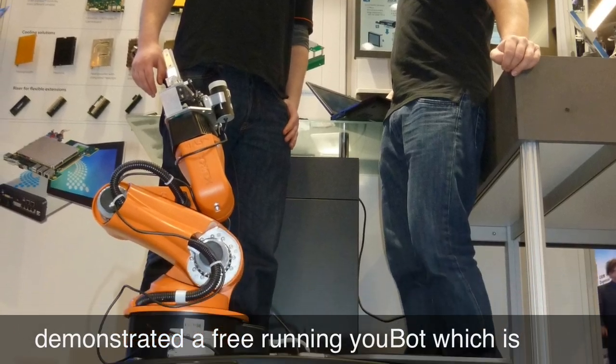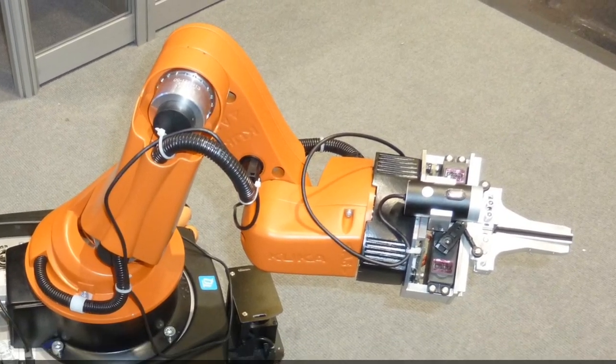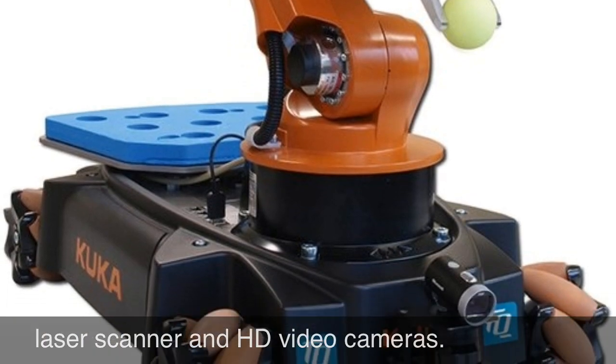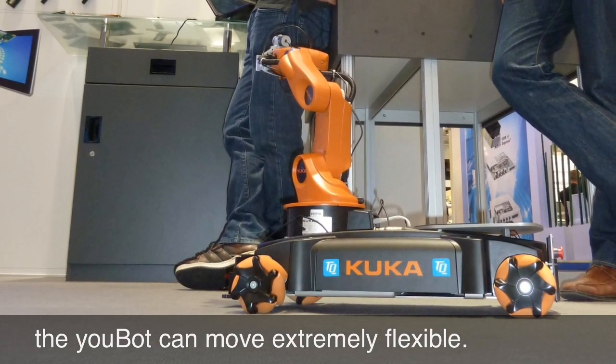They demonstrated a free-running U-Bot, which is an autonomous mobile robot with sensors, laser scanner, and high-definition video cameras. With four omni-directional wheels, the U-Bot can move extremely flexible in all directions.